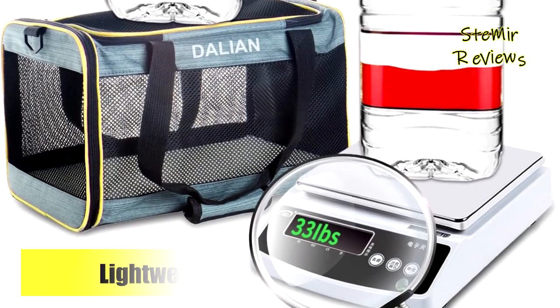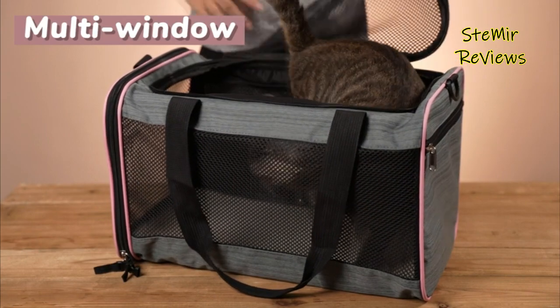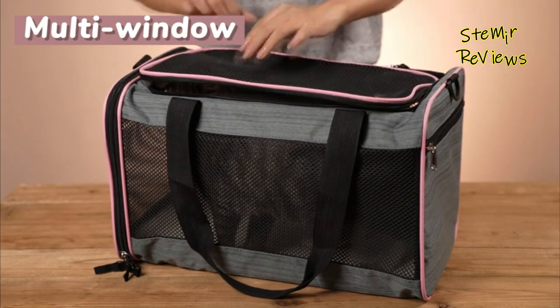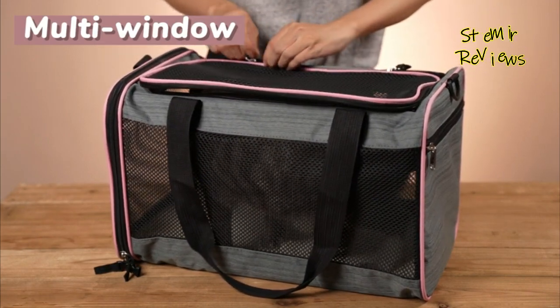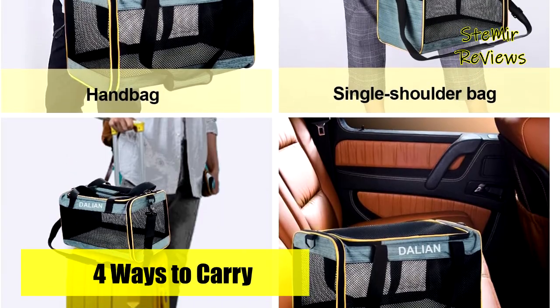Some windows feature zippers, allowing quick access to comfort, touch, or retrieve your pet. Based on market research, we have addressed concerns about rubber-like odors in certain products by utilizing environmentally friendly materials, ensuring our products are odor-free.